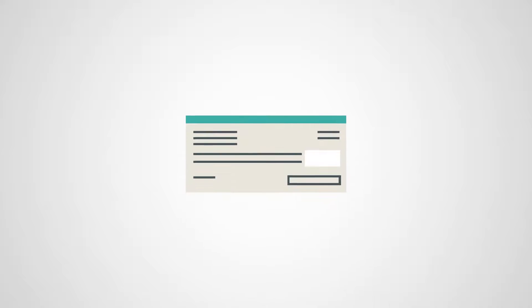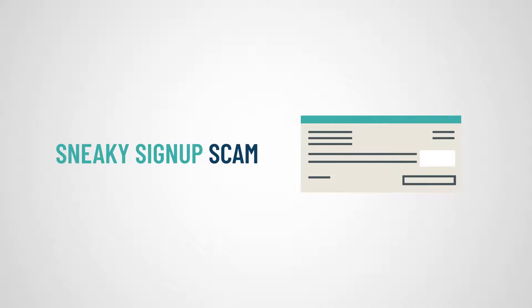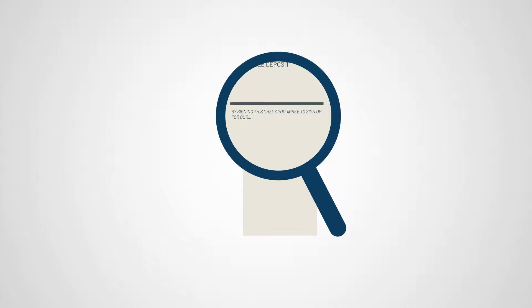One more related swindle to know about is the sneaky sign-up scam. You might receive a check in the mail for a small amount like two dollars. Unlike other scams, this check will be genuine, but by endorsing and depositing it you'll be signing up for a membership you didn't want, or giving your personal information to criminals, which they can use for identity theft.